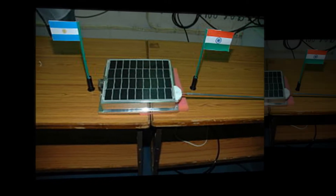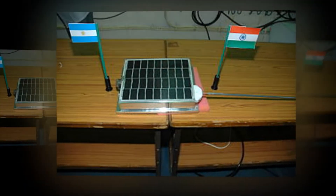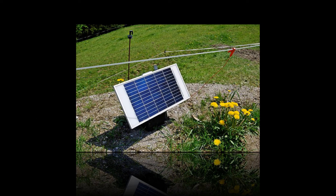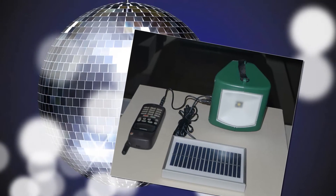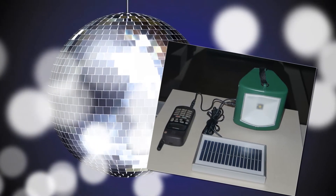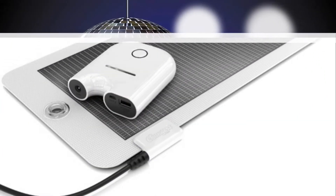Solar battery chargers obtain energy from the sun and the produced electricity is provided to gadgets like cell phones, iPads, tablets and small laptops. These are used for charging lead acid or NiMH batteries to a maximum of 48V and 400Ah capabilities, and are typically transportable.